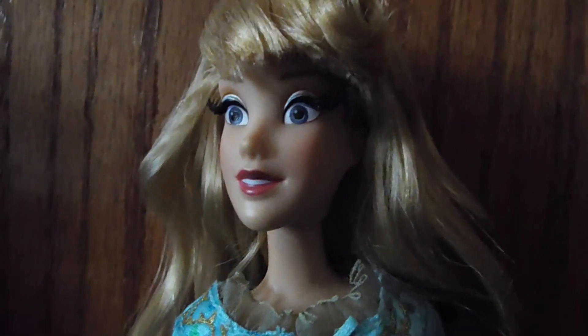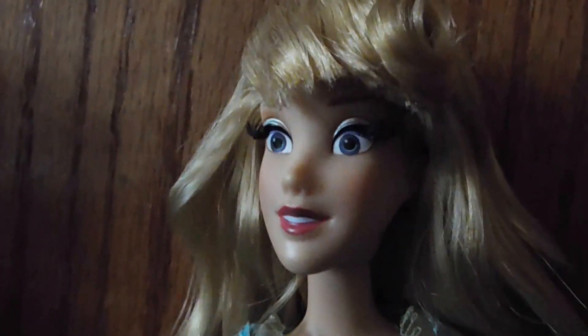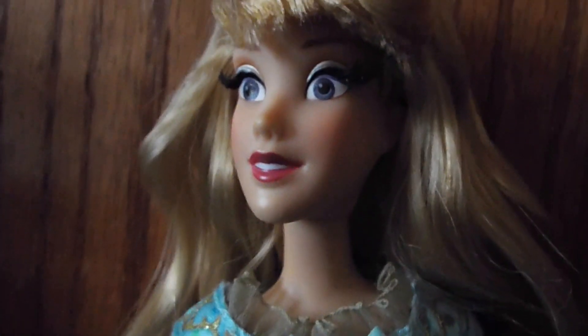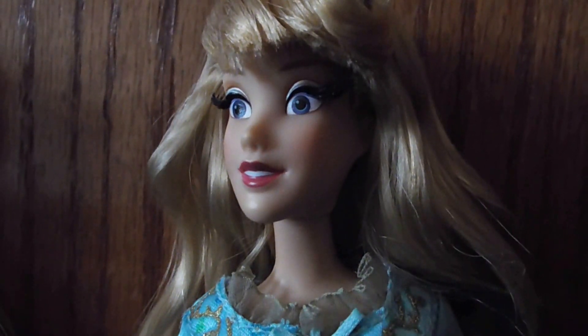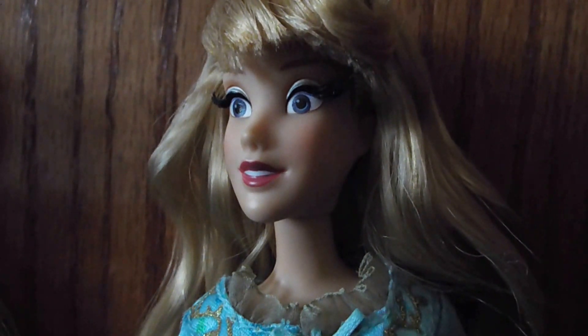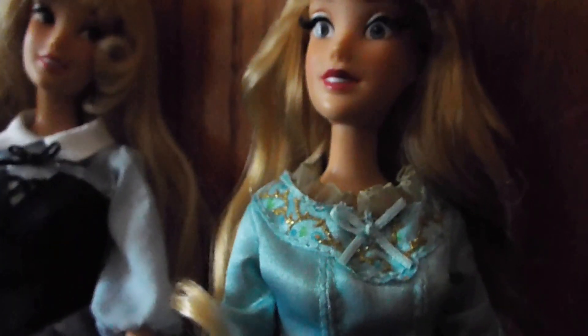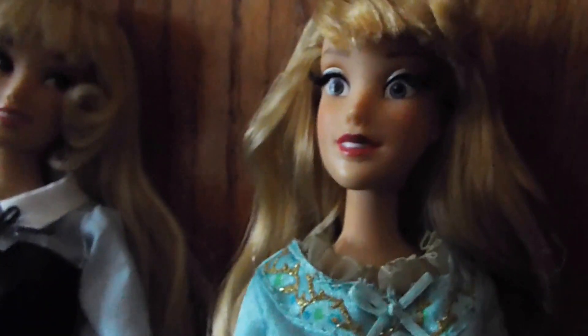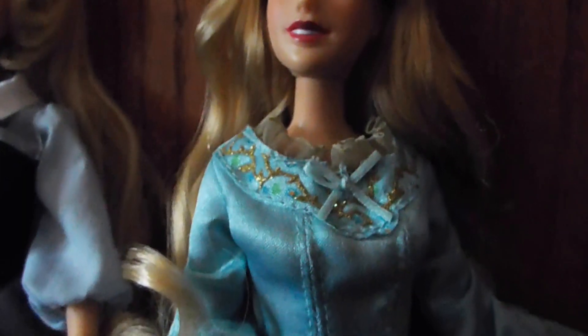I do like Sleeping Beauty — I'd say it's one of my favorites that Walt Disney worked on, as far as the old classics. Movies that Walt Disney personally worked on: Sleeping Beauty, Cinderella, Alice in Wonderland, and Peter Pan are my favorites. I also like Snow White as well. But as far as princess movies, I'd say Cinderella and Sleeping Beauty are my favorites among the ones Walt Disney helped work on.